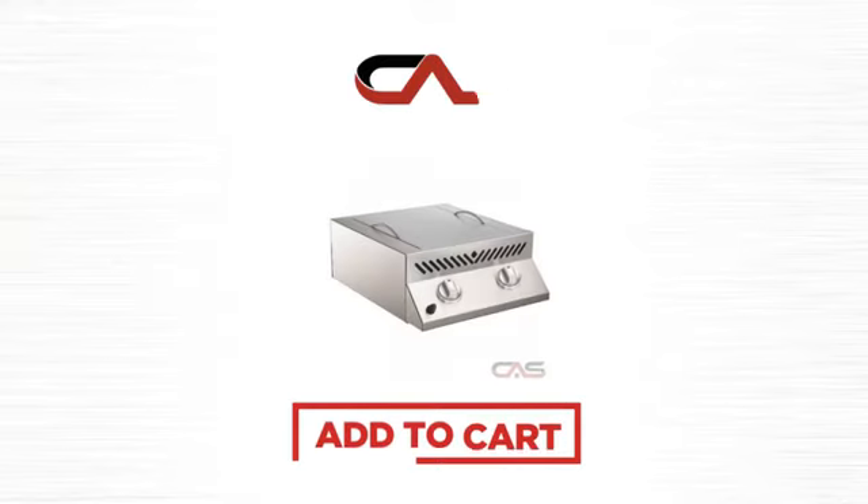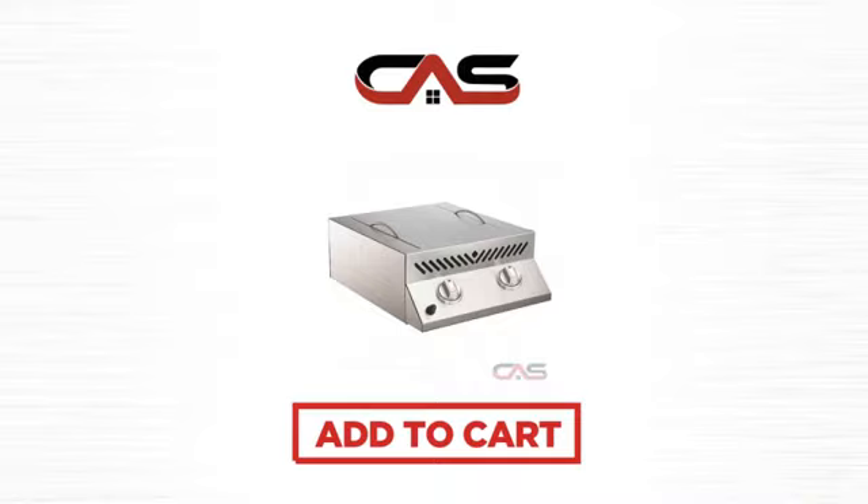So, click to order now, or check out our hot deals at Canadian Appliance Source.